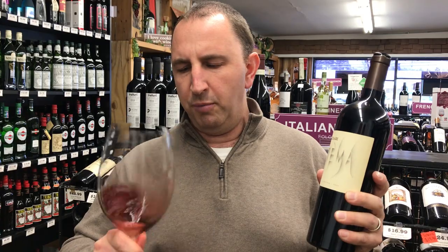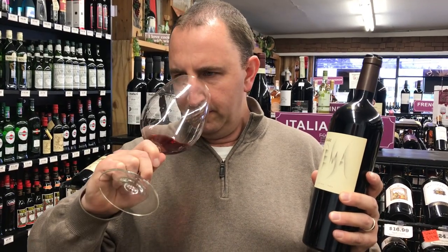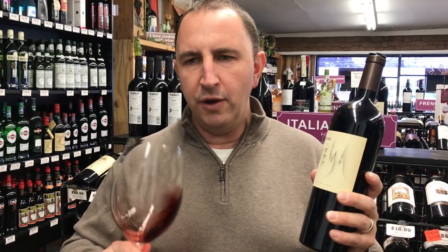A really nice kind of dark purple burgundy color on this. I get a little bit of like barnyard notes on the nose along with some deep dark purple fruits.